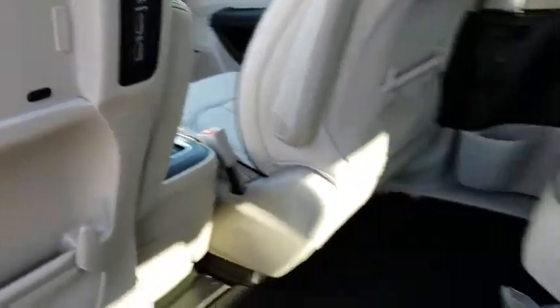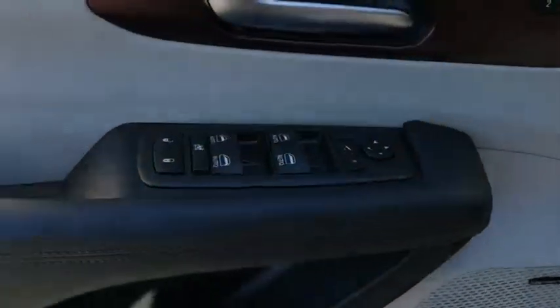Navigation system, steering wheel audio controls, Bluetooth, leather-wrapped steering wheel, power steering, adjustable steering wheel, cruise control, and four-wheel disc brakes.